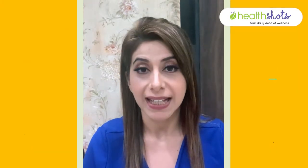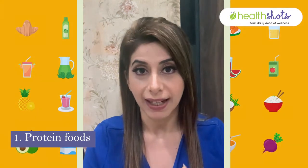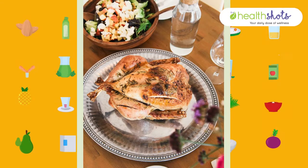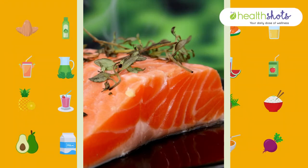Number one would be your protein foods, which include paneer, eggs, dals and pulses, lean meat like chicken and fish, and you can also indulge in protein powders like whey protein isolates as well as vegan choices. Proteins are the building blocks — the raw materials — for high quality hormone production in the body.